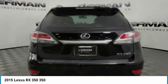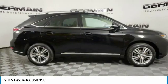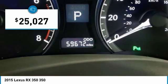Paired with a spacious cargo area and a powerful V6 engine, the RX350 continues to offer the best combination of powerful performance and interior luxury in its class, and is priced below $30,000.